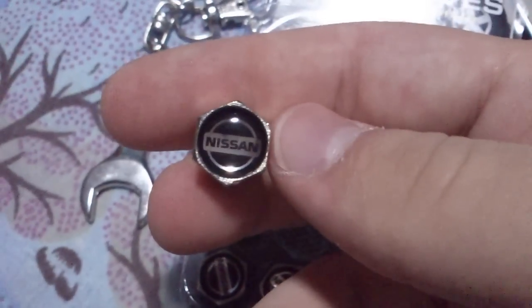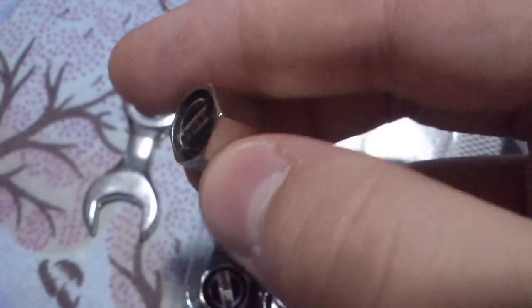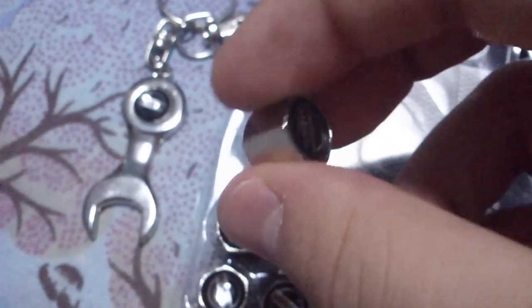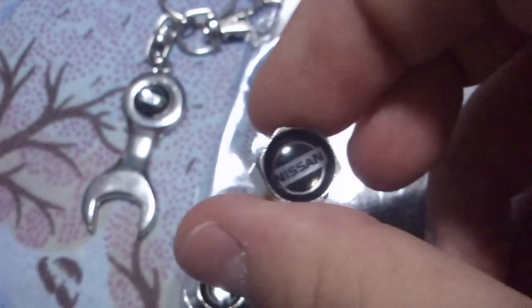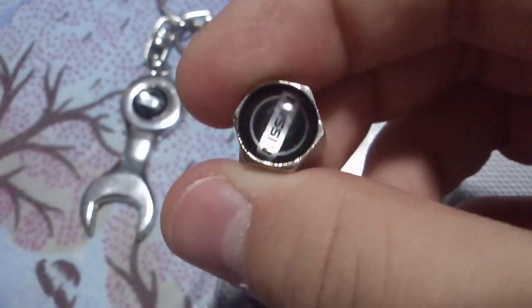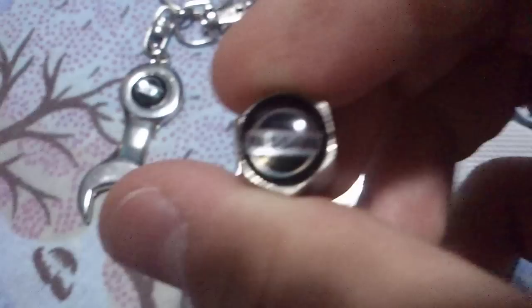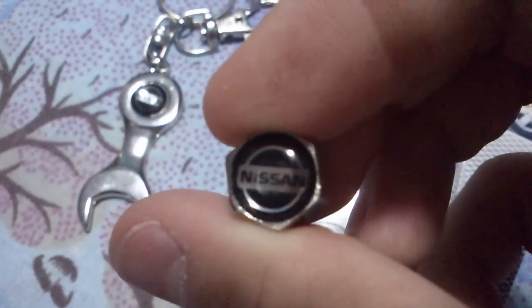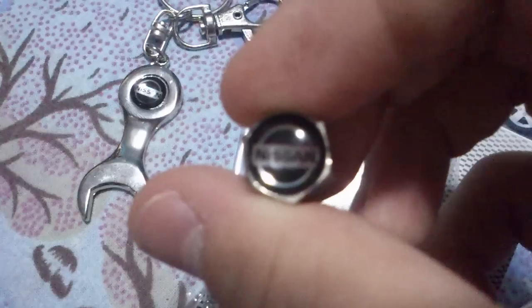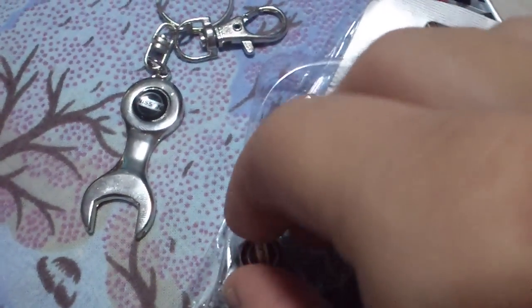Here you can see it — it's really nice. That was £1.29, and I think all together it cost me around 6 euros. They came all the way from Hong Kong, or basically China, and they arrived really quickly, in about 10 days.